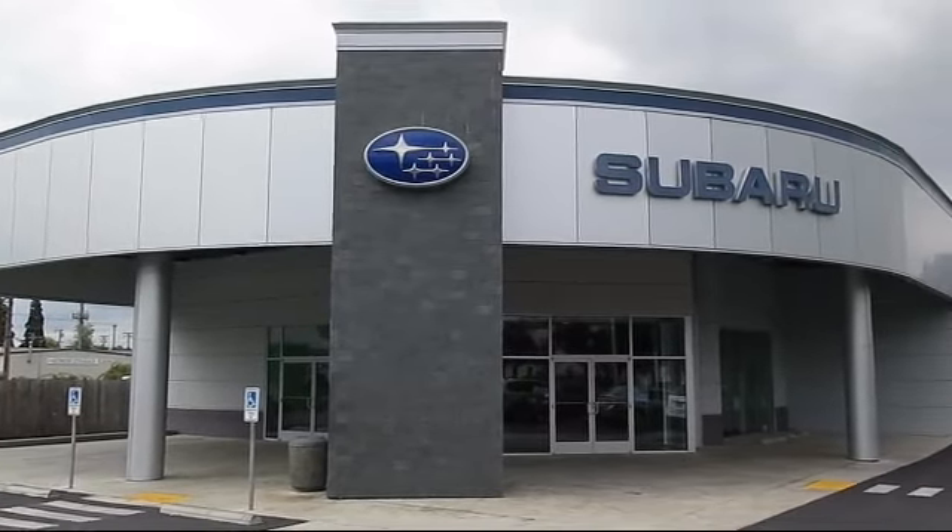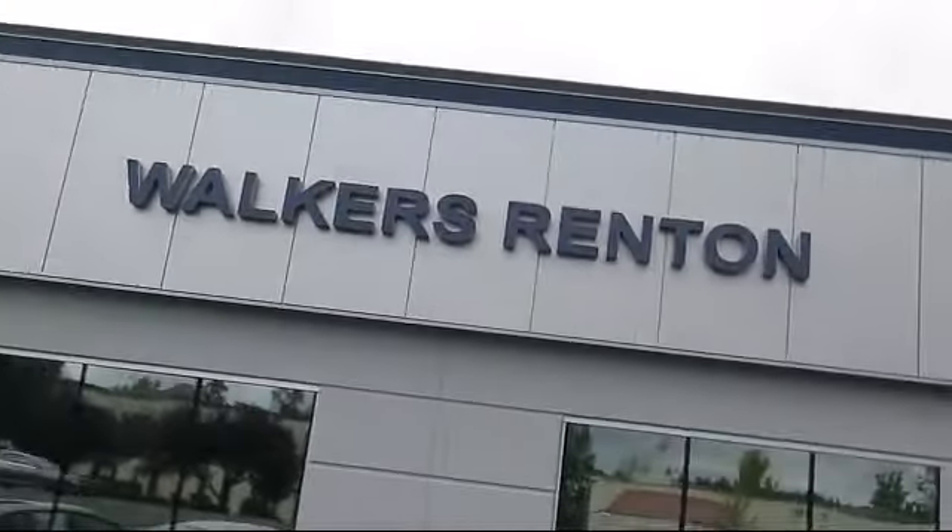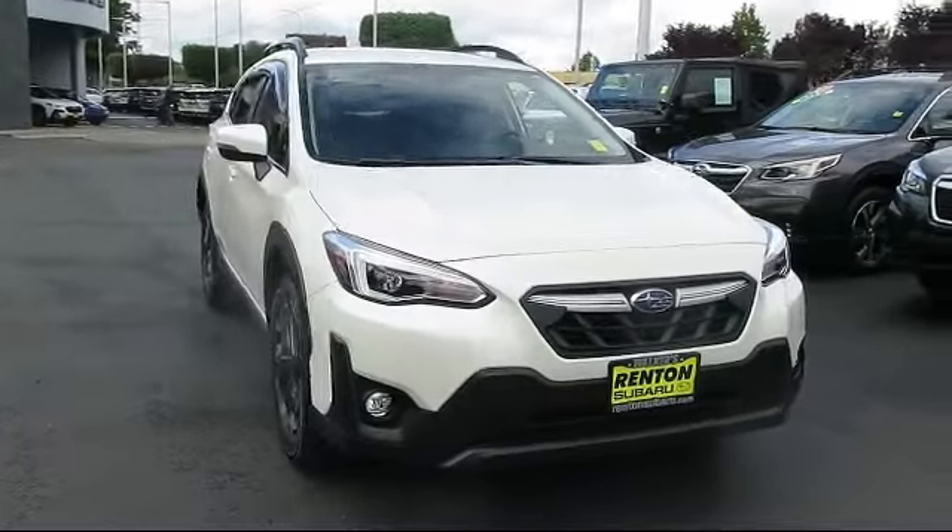Welcome to Walker's Rentin' Subaru, and here's a look at another vehicle from our great selection of cars, trucks, and SUVs, and comes equipped with